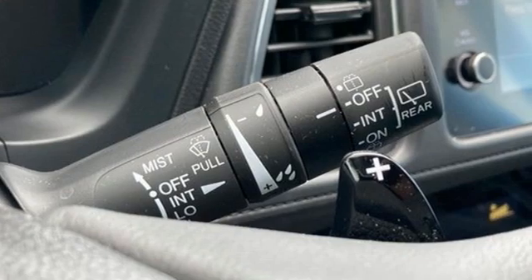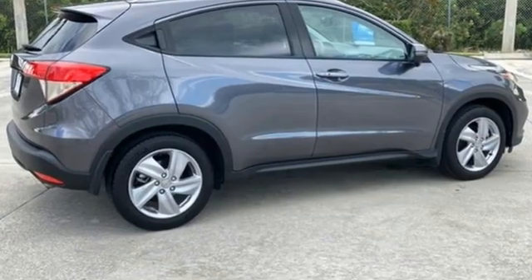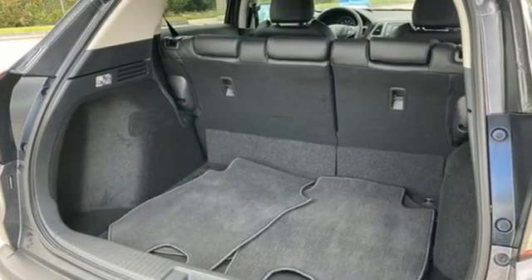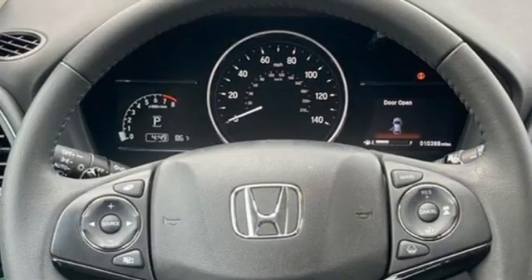And it comes with all the amenities you need: automatic transmission, front heated leather bucket seats, streaming audio, auto-dimming rear view mirror, and manual tilting steering column.